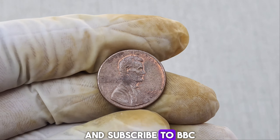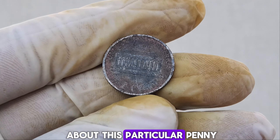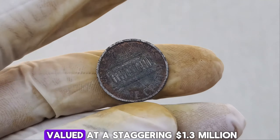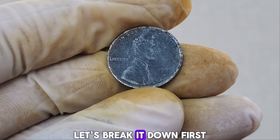We have an incredible story about a humble penny that's making waves in the numismatic community. At first glance, this might look like an ordinary 1993 D-Mint Mark Lincoln penny. But this coin, often referred to as the Dirty Lincoln penny, has a unique story and an astonishing value that you won't believe. What's so special about this particular penny, and why is it valued at a staggering $1.3 million dollars?